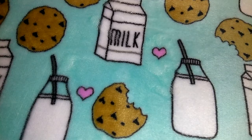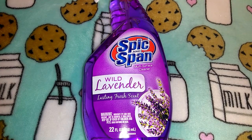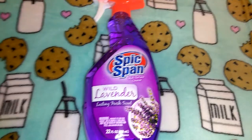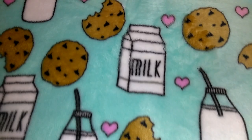The next item is a cleaning item — it's this Spick and Span multi-surface cleaner in wild lavender. It says lasting fresh scent and it's 22 ounces. Lately because I haven't been going many places, I was almost all the way out of multi-purpose cleaner so I just grabbed this, and I need to stock up on some better ones too.